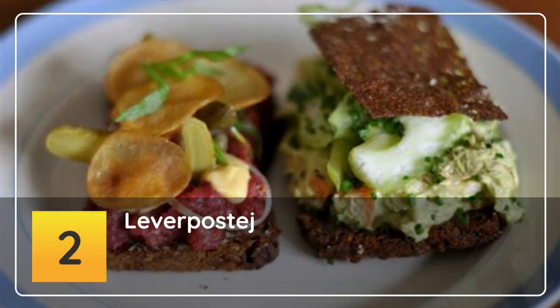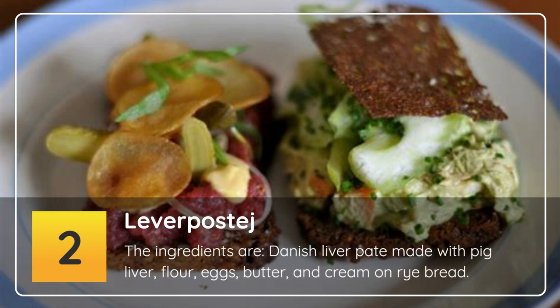Number 2: Leverpostej. The ingredients are Danish liver pâté made with pig liver, flour, eggs, butter and cream, on rye bread.